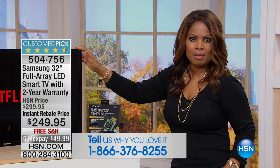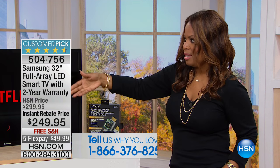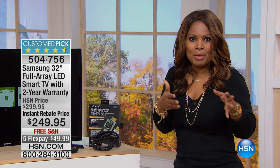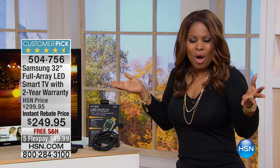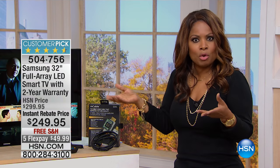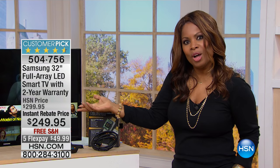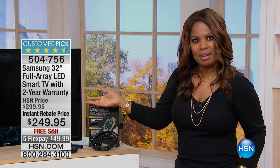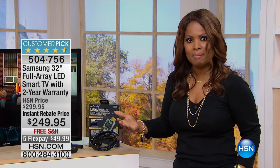When smart TVs first came out, a lot of people said they didn't need that. But now that everybody wants a Netflix subscription or Hulu, and you hear people talking about movies you can only find on these services, I think we all kind of want a smart TV now. Reminding you that a lot of these features require a subscription — I think they're very nominal — but they automatically populate on your television, which is super cool.